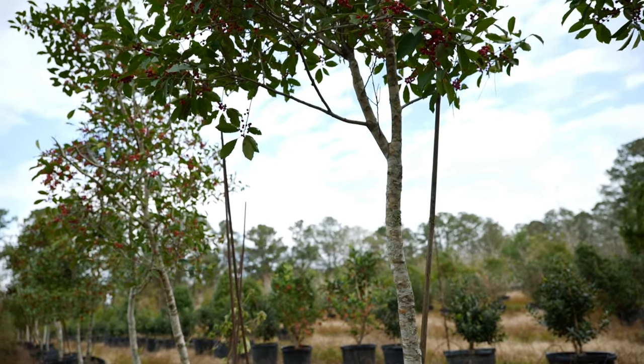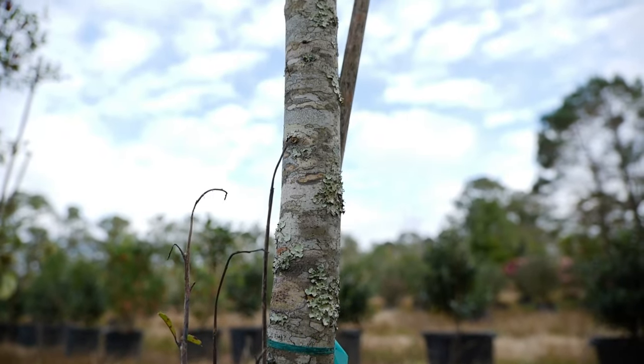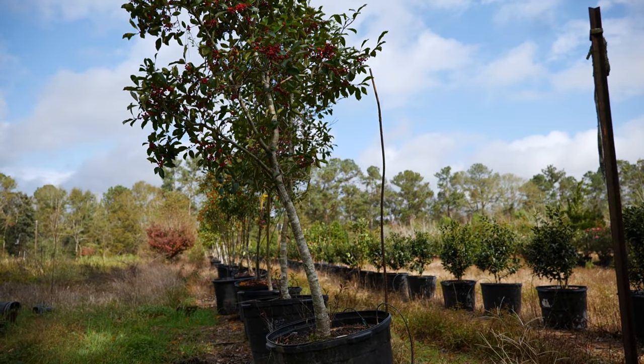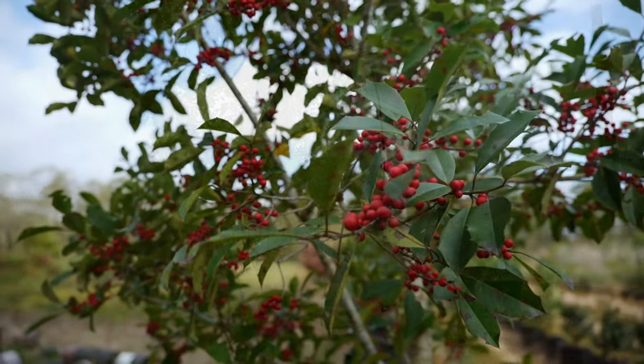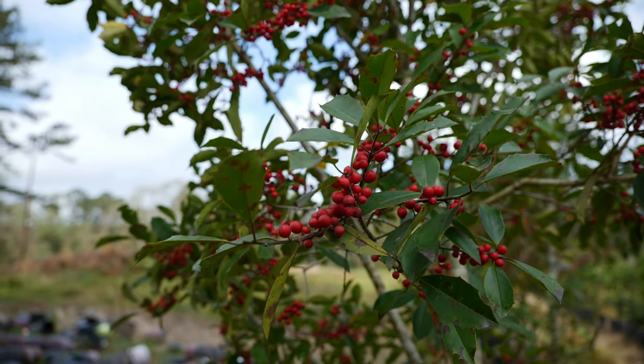Now, you don't want to plant too close to the house. These can grow up to 30 feet in height. They are pretty erect and do not have a wide spread, so they can be planted in kind of a hedge to create a screen at your home.